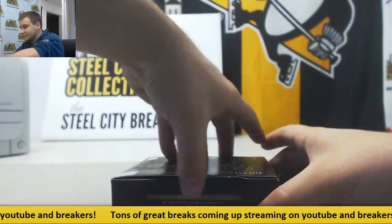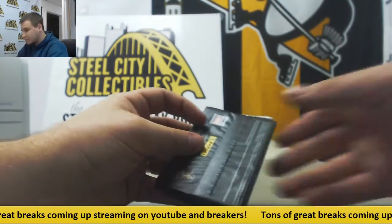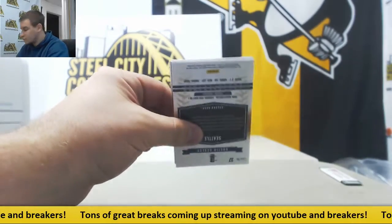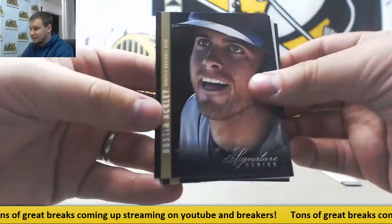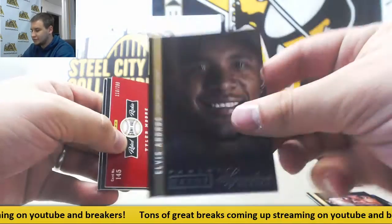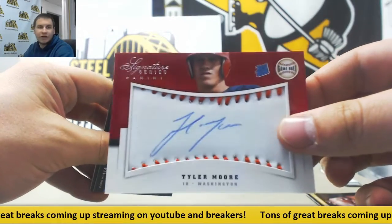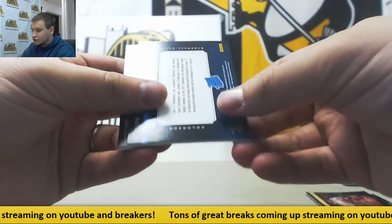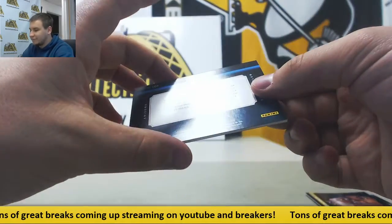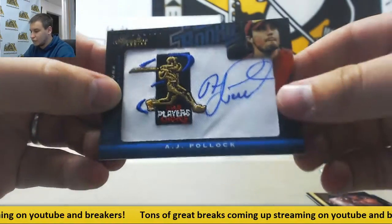Last box of the case, guys. We've got Dustin Ackley, Austin Jackson, and a Proof for the Rangers, Elvis Andrus — to 25 again. $2.99 for the Nationals, Tyler Moore autograph. $2.99 for the Rockies, Drew Pomerantz. And $2.99 for the Diamondbacks, A.J. Pollock — rated rookie auto.